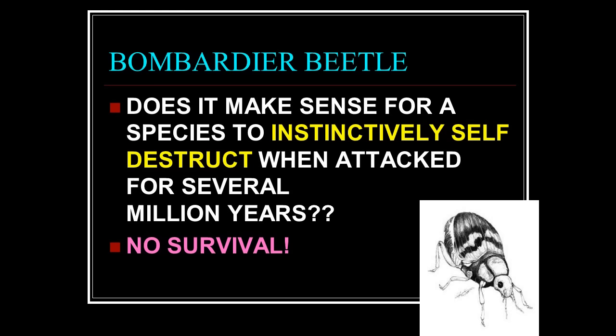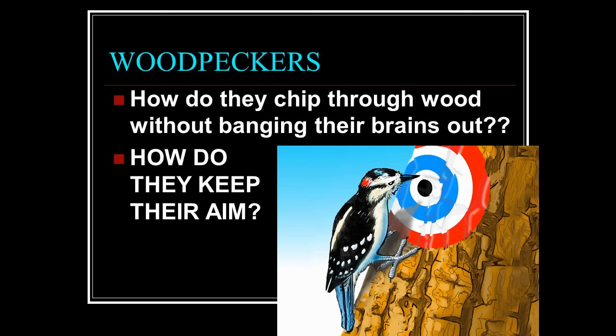Does it make sense for a species to instinctively self-destruct when attacked for several million years? No — there would be no survival. This thing looks designed because it was designed from the start.